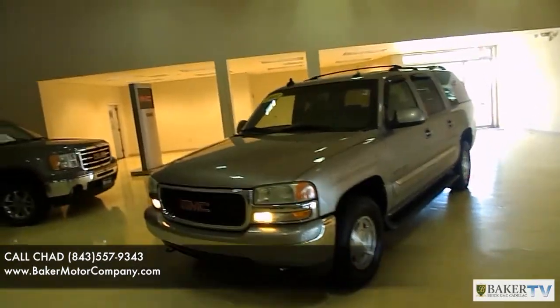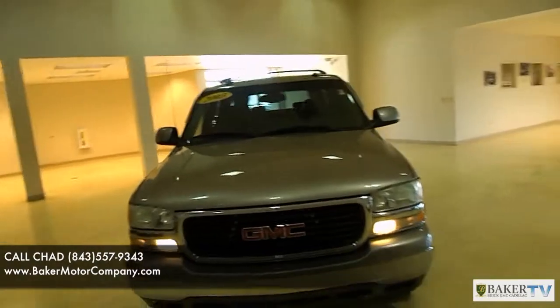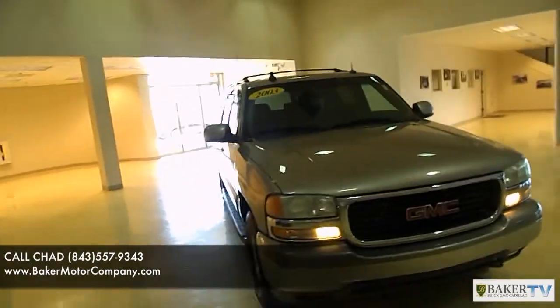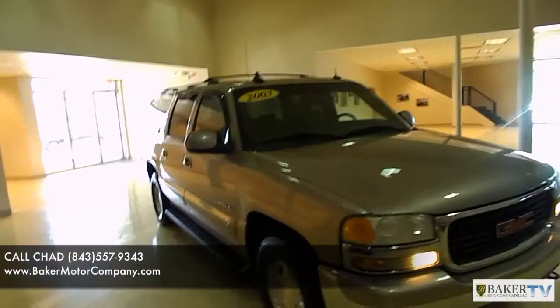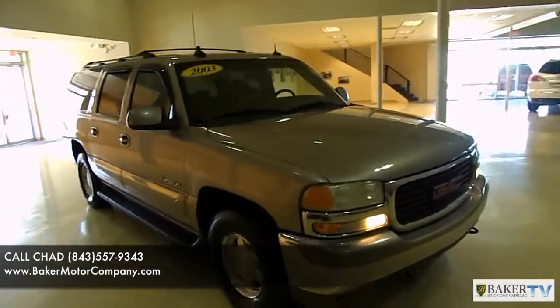We're going to walk around this vehicle. If we see any major dents or scratches, we'll definitely point them out to you. One thing we're trying to do here, folks, is show you the current condition of the car before you actually hop in your vehicle or pick up the phone and call, so you know exactly what's going on.